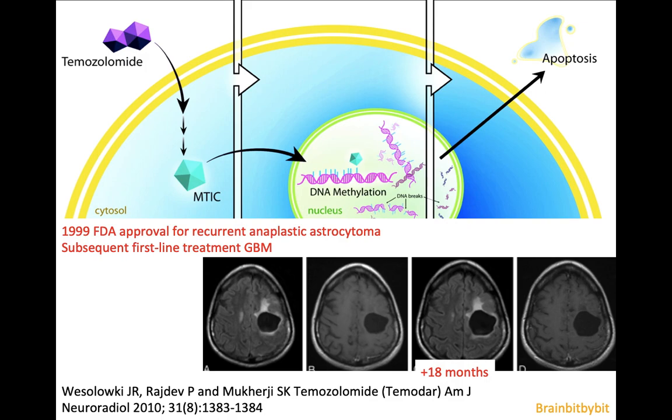Just before the millennium, temozolomide was introduced, which methylates the DNA, prevents the repair of DNA nicks, leading to apoptosis of tumor cells. It was first approved for recurrent anaplastic astrocytoma, and on this example you can see that after one and a half years, there are no signs of recurrence of tumor.